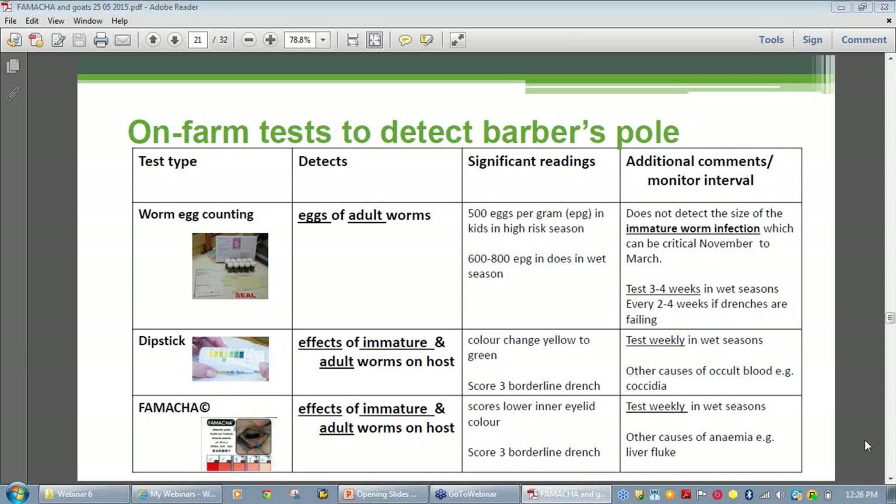The major limitation of the worm egg count is that it does not detect the size of the immature burden, which can be quite large and dangerous in peak worm seasons. Dipstick detects the effects of both the adult and the immature burden on the host, not the numbers of worms present. The test procedure requires a degree of patience and diligence and relies on a color change to indicate the degree of worminess.